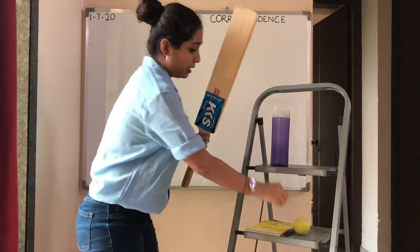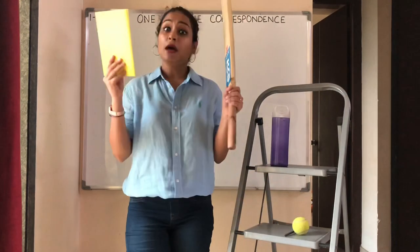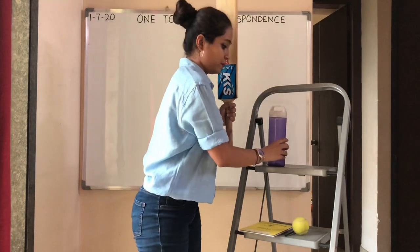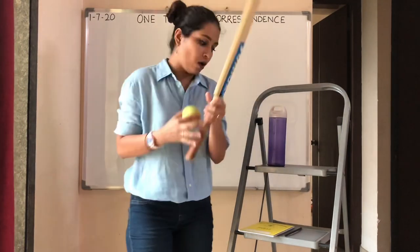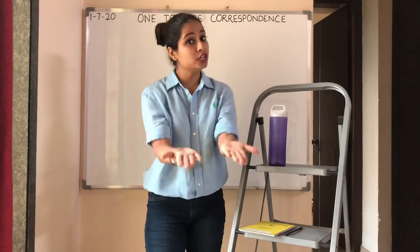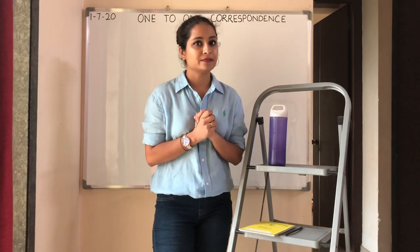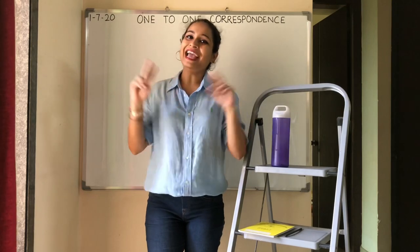Will you play with a pencil and a bat? No. Will you play bat with a book? No. Will you play with a bottle and a bat? No. We will use a ball to play with a bat. These are some examples that teacher has shown you to teach you 1-to-1 correspondence, and I think you all have understood what is 1-to-1 correspondence. Until we meet next time with a new video — bye and happy learning!